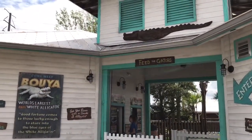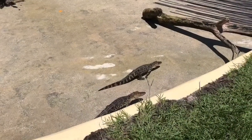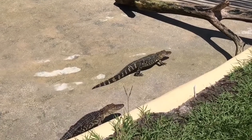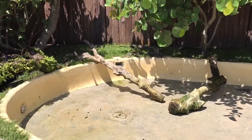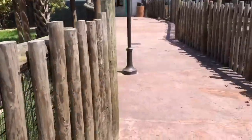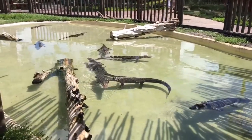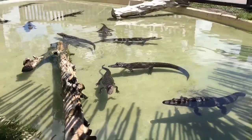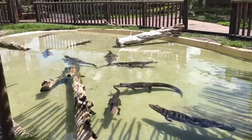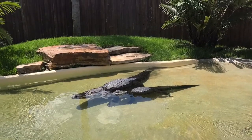Probably the coolest thing here at Fun Spot America in Orlando is Gator Spot. With a purchase of an armband, you actually get in here for free, so you can walk around and see a ton of alligators. They range from all sizes — you can see baby alligators and gigantic ones. There's also an albino alligator which is pretty cool.